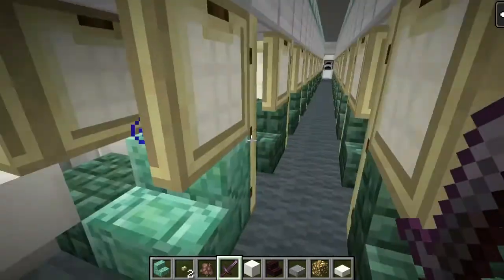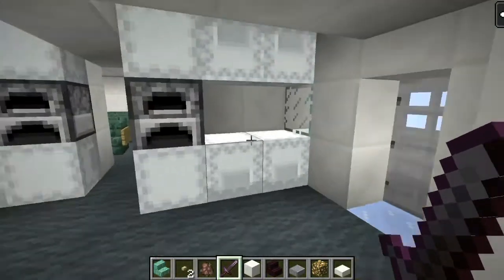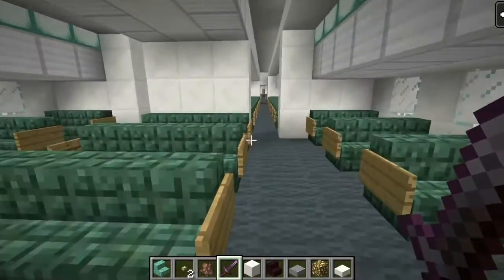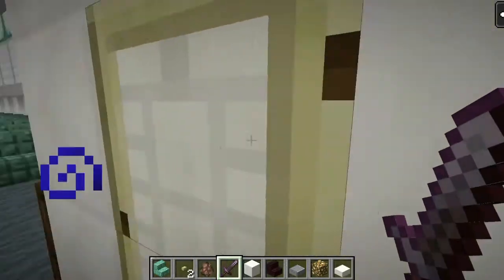Here's one of your first class seats. We don't want to make this video too long, so here's our galley, premium select, and then here's our double lavatory.